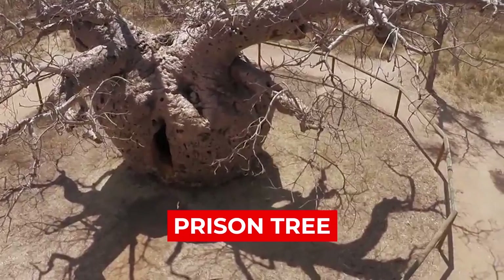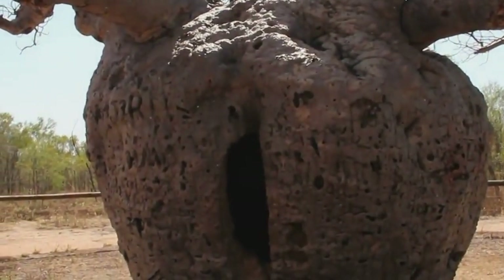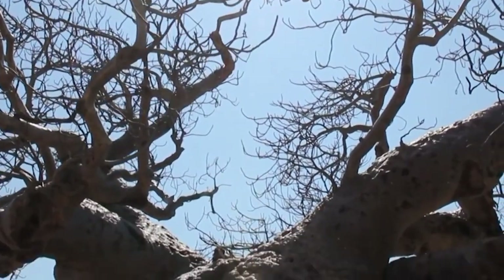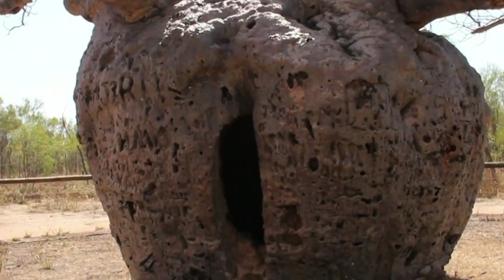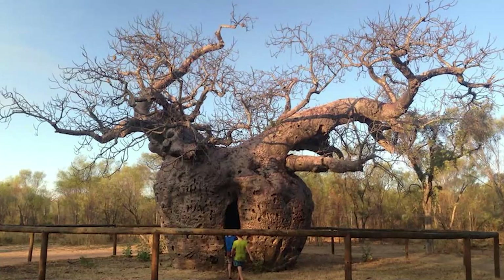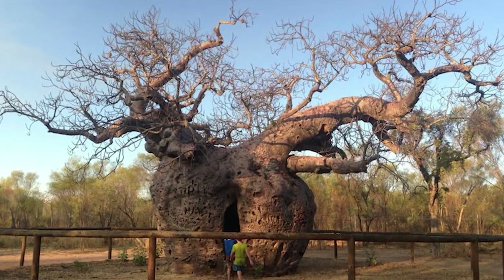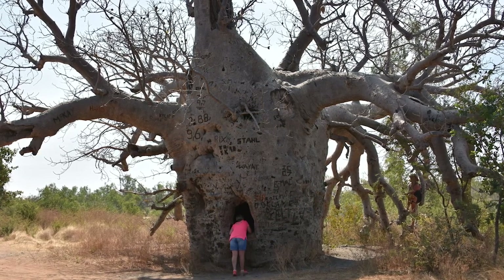Number 4: Prison Tree. When you look at this giant baobab tree, all looks fine until you start digging into its history. Located 6 kilometers south of Derby, this baobab tree — which has a girth of 14 meters and a hollow trunk — served as a prison to hold indigenous Australian prisoners on their way to Derby for sentencing back in the late 19th century. Today, the baobab tree is a spectacular site protected by a wooden fence and acts as a symbol of the harsh treatment of prisoners in the late 19th and early 20th centuries.